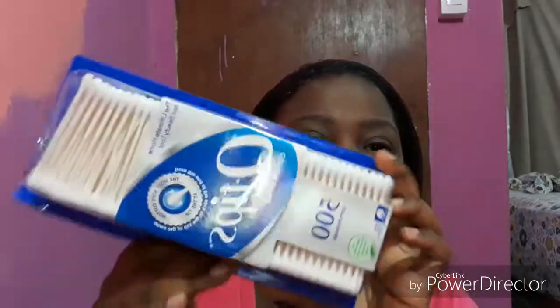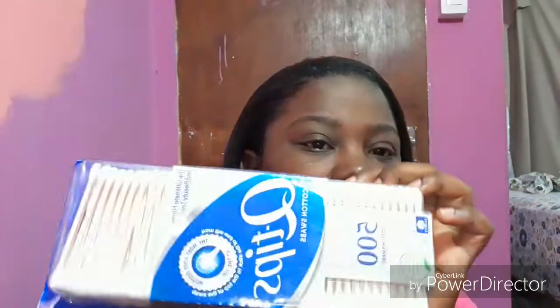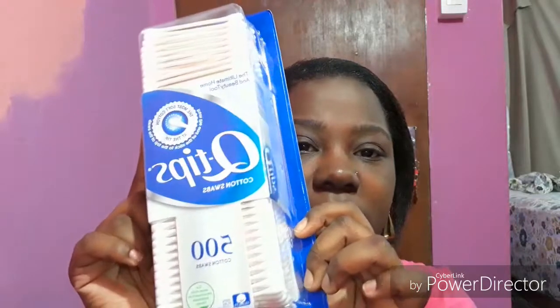The first thing I picked up was this container of Q-tips with 500 in it, and this was $28. I actually went for the one that had 200 in it but it was $20, so when I saw this one I was just like this makes more sense to buy.